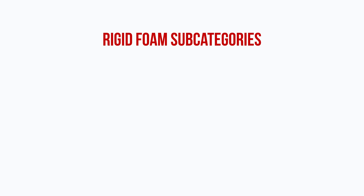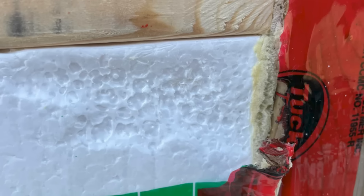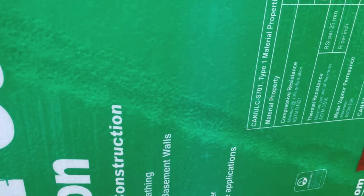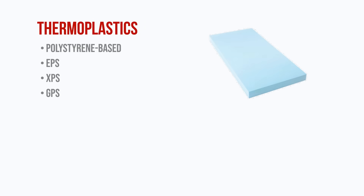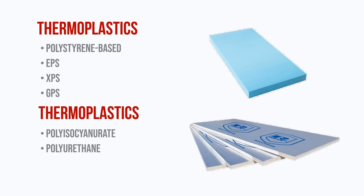Rigid foam products can further be broken down into a couple of subcategories: thermoplastics and thermosets. Thermoplastics melt first when exposed to high temperatures, whereas thermosets burn. This is an important distinction because it determines how resistant your foam is to fire and heat, and it also determines how the product is manufactured. Polystyrene-based products like EPS, XPS, and GPS are thermoplastics, while polyisocyanurate and polyurethane foams are thermosets.